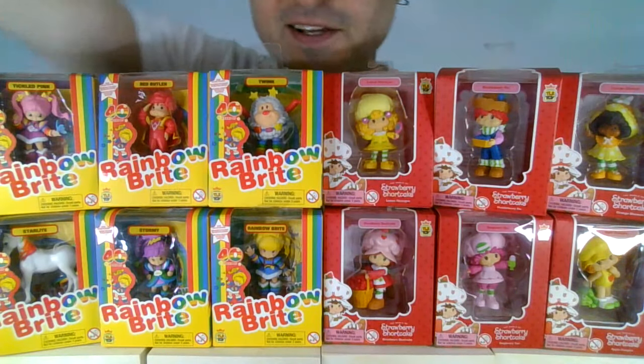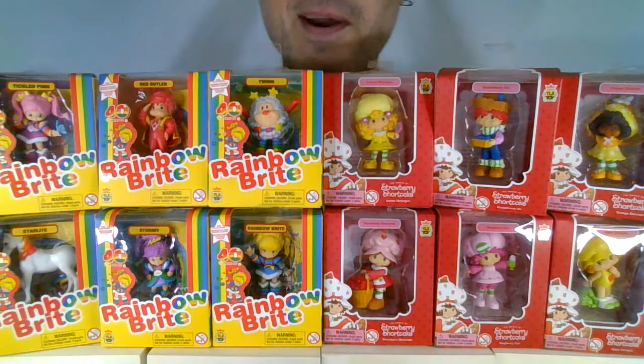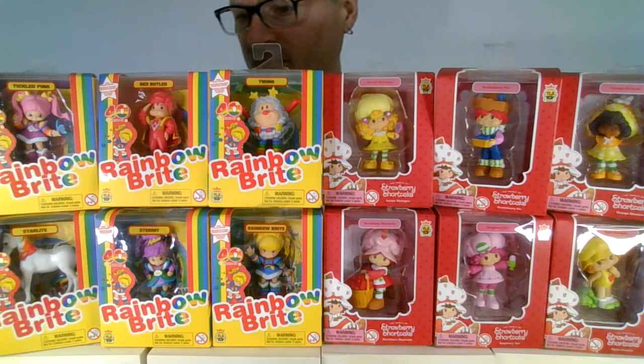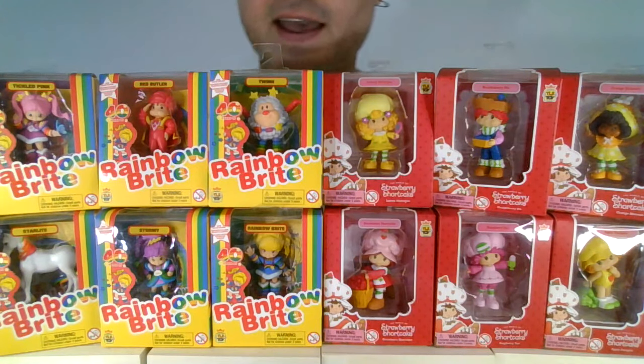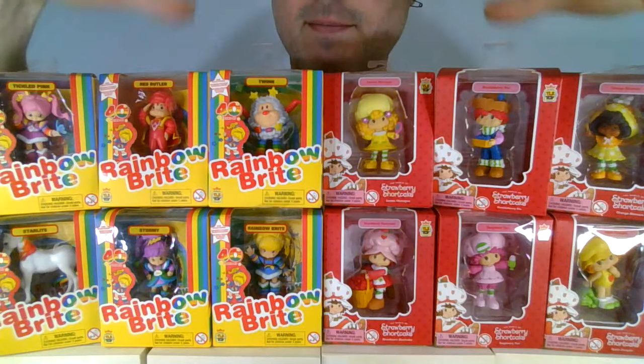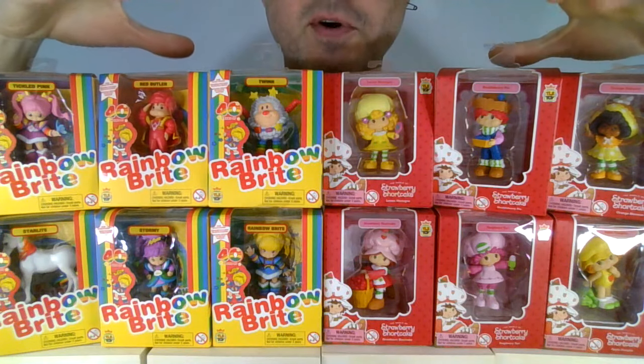Rainbow Brite, Strawberry Shortcake — or the other way around — minifigures from The Loyal Subjects. I have actually collected Masters of the Universe action figures from there. I mean, you don't get much more 80s than Strawberry Shortcake and Rainbow Brite.